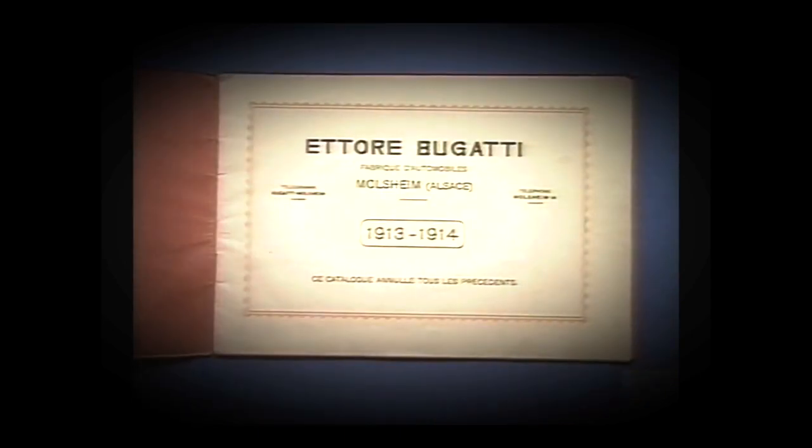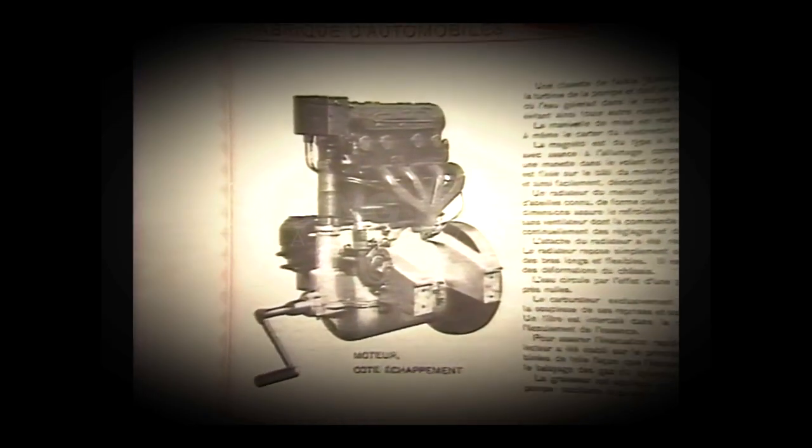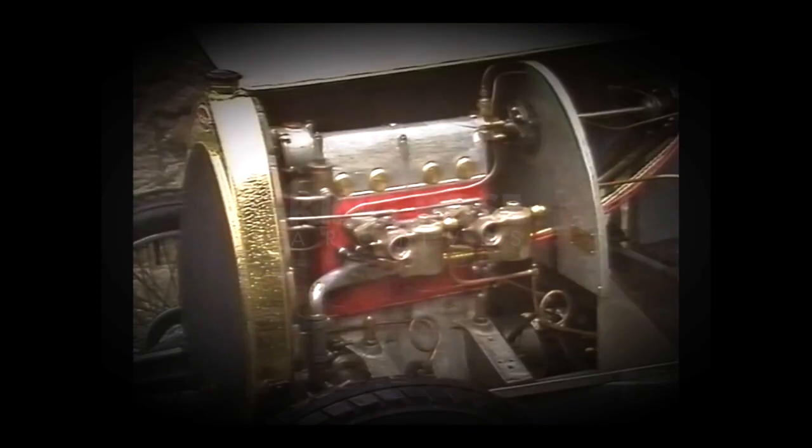In Bugatti's search for more power in 1914, he decided to build a special version of his little eight-valve engine with four valves per cylinder — something which nowadays our German and Japanese friends are extolling the virtues of. He produced three engines for the Voiturette race, which was unfortunately cancelled by the war in August 1914. He buried the engines — or at least the top half of the engines, the new parts — at Molsheim when he left for Italy, and then later France, during the war, where he spent all his time designing aero engines.